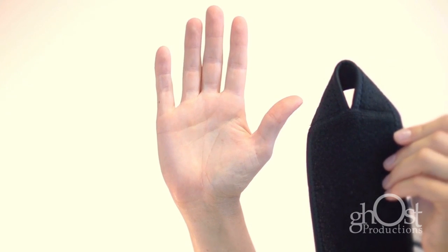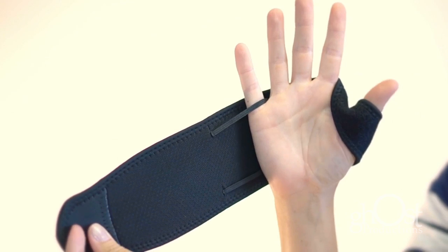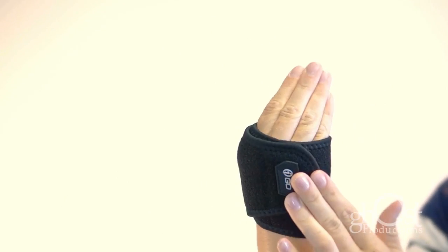To apply the KeoBrace, slide your thumb into the thumb loop and then slide your pinky through the upper slot. Fold your palm by touching your thumb to your pinky. Finally, wrap the strap over your wrist, maintaining tension and fasten.